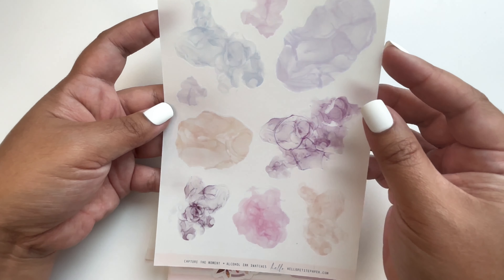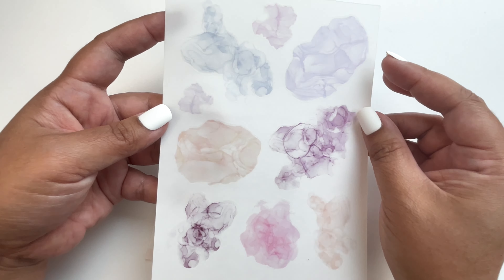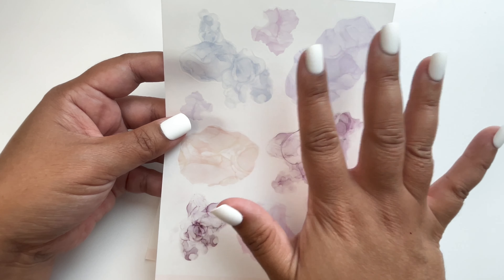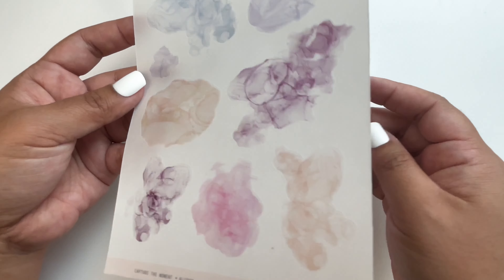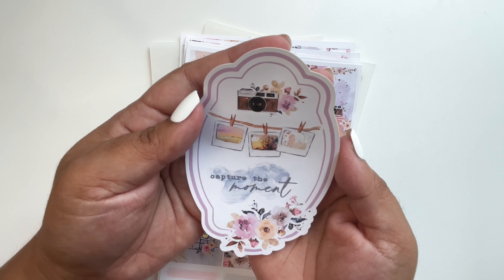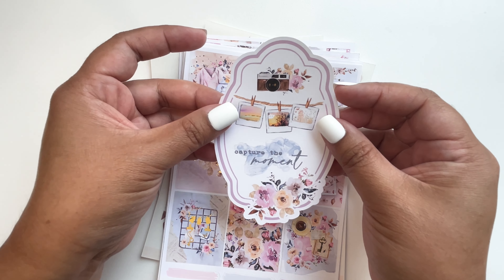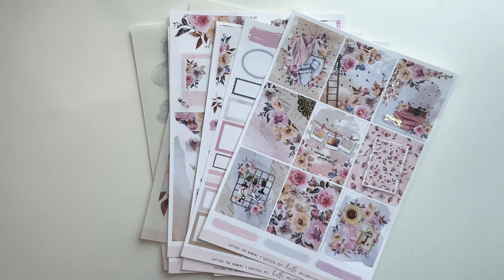She now comes out with alcohol ink swatches as well — I love it! Sticker shops are coming out with alcohol ink swatches in the same colors as the kit. You can collect these and use them for another spread too. The freebie I got matches the kit. That is my order from Hello Petite Paper — do check her out, her kits are so amazing.